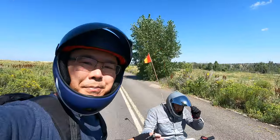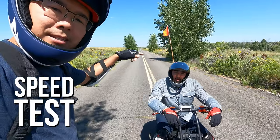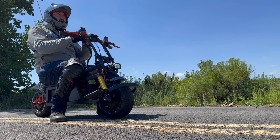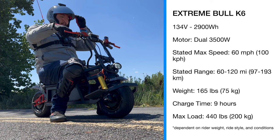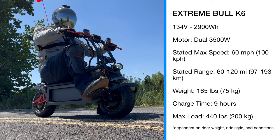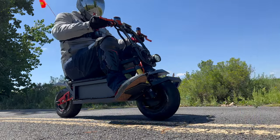Here we are at our favorite speed run location. We're waiting for the road to clear and we're going to get the satellite GPS on Andrew's helmet to test the speed. It's a 134-volt system with dual 3500-watt motors. Its stated max speed is about 100 kilometers per hour, which is 62 miles per hour, and we're going to see if we can hit that.